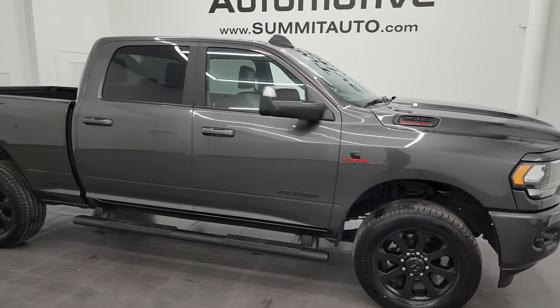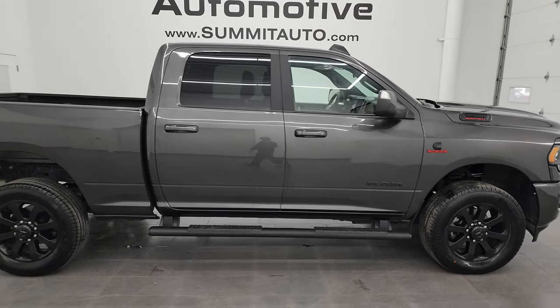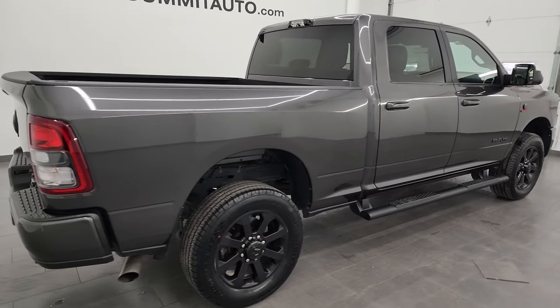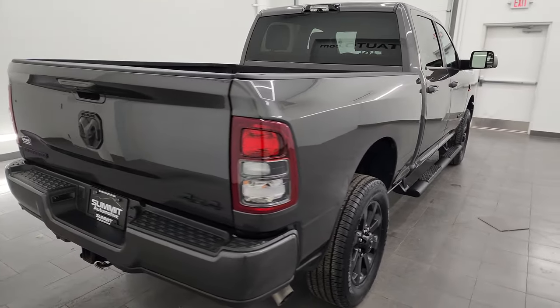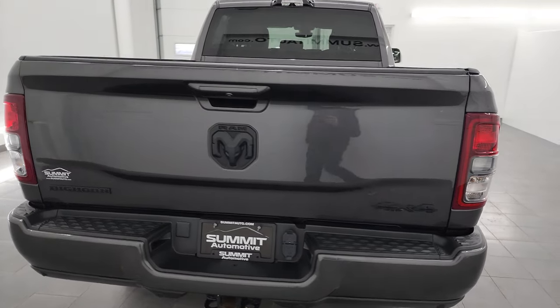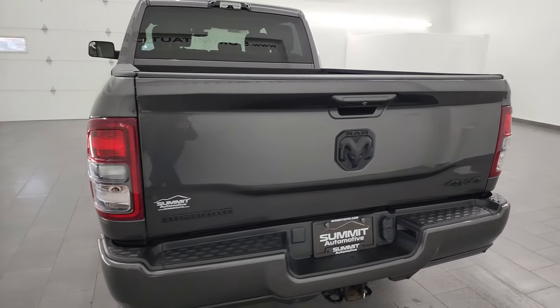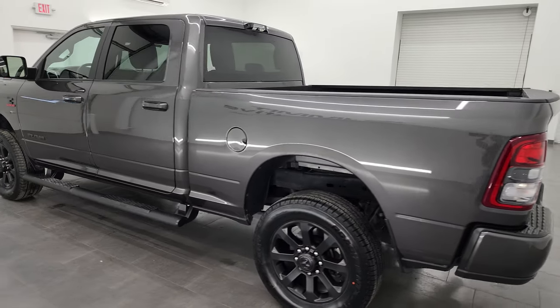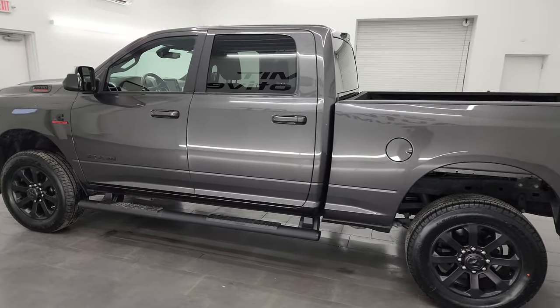Hey, this is Brett, and this 2022 Ram 2500 Crew Cab Short Box Bighorn Level A Night Edition is stock number 14267Z. I am here at Summit Automotive in Fond du Lac, Wisconsin, your new and used heavy-duty truck and Ram headquarters.